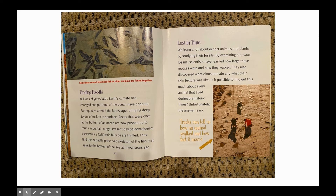Lost in time: we learn a lot about extinct animals and plants by studying their fossils. By examining dinosaur fossils, scientists have learned how large these reptiles were and how they walked. They also discovered what dinosaurs ate and what their skin texture was like. Is it possible to find out this much about every animal that lived during prehistoric times? Unfortunately, the answer is no. Tracks can tell us how an animal walked and how fast it moved.